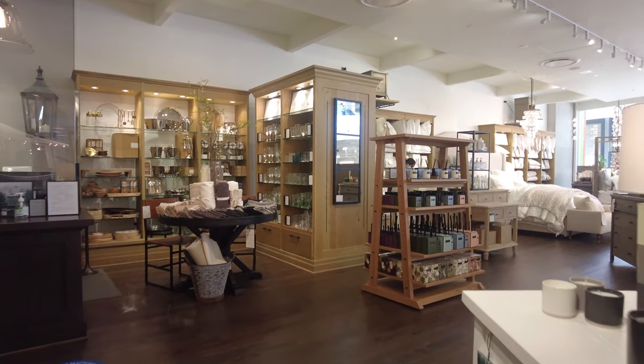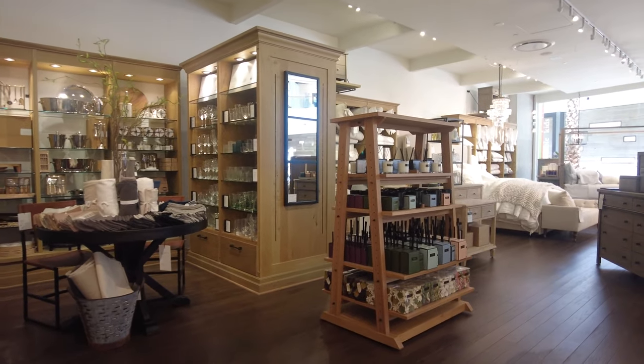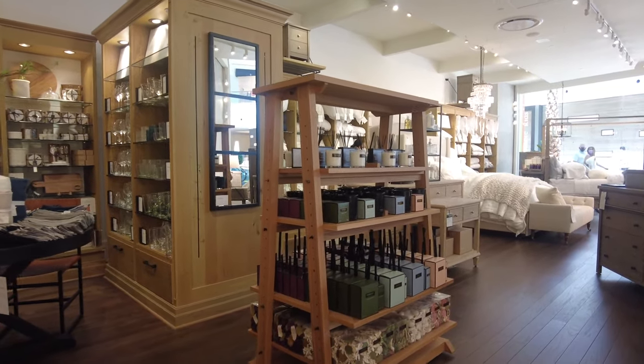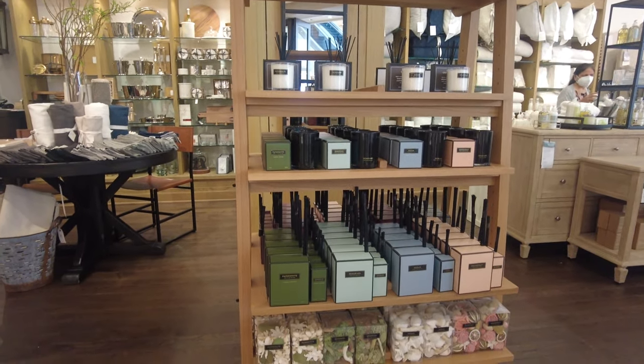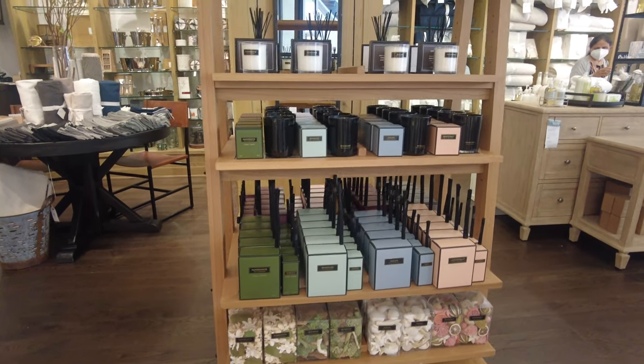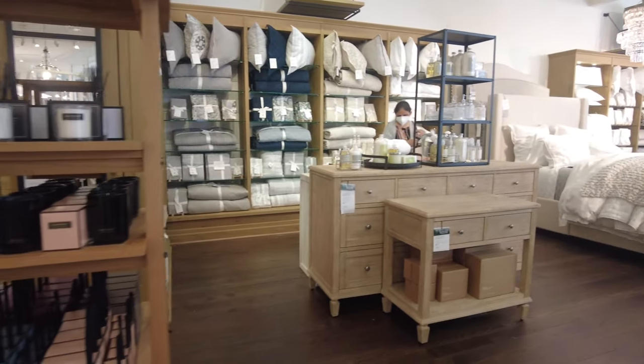I'm going to show you some candles from close up. These are candles you can light and they come in different flavors and fragrances. On the right side they have beautiful bedding.